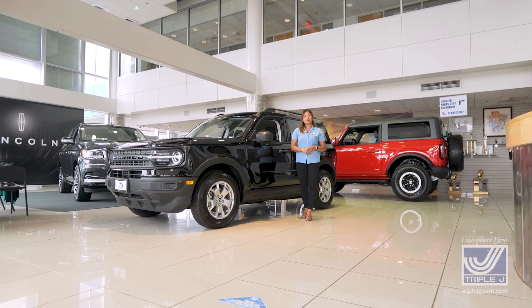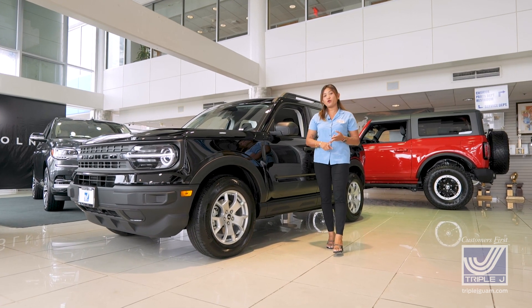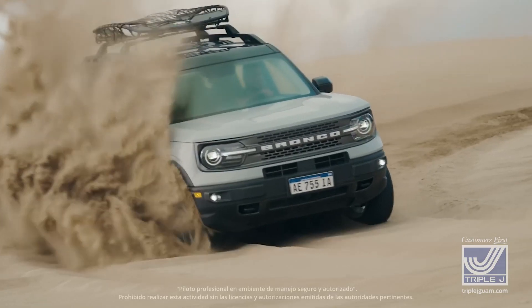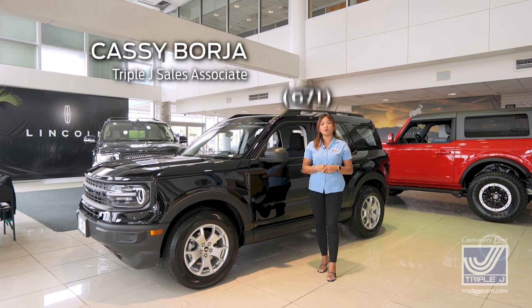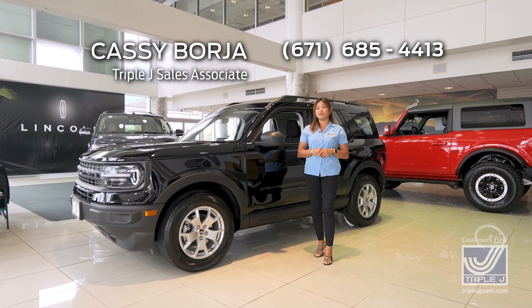Living in Guam requires a vehicle that can adapt to changes in terrain — from a smooth highway to a gravel road or even the trail to your ranch. These conditions are exactly what the 2023 Ford Bronco Sport was designed for. My name is Cassie Borja, and I'm going to show you what makes this attractive ride one of the most comfortable and capable vehicles in its class.